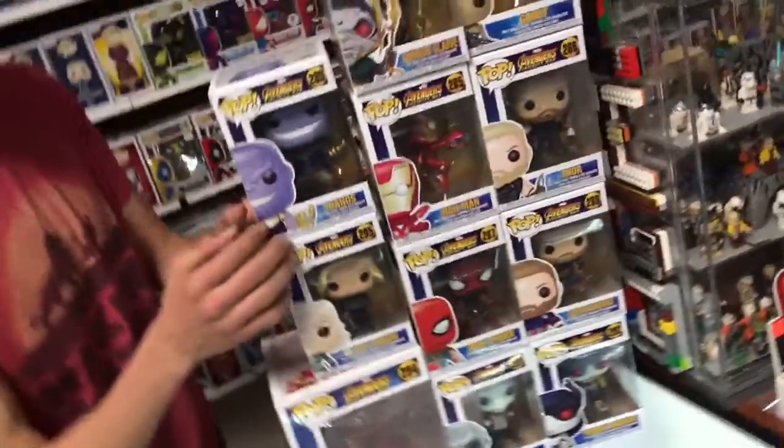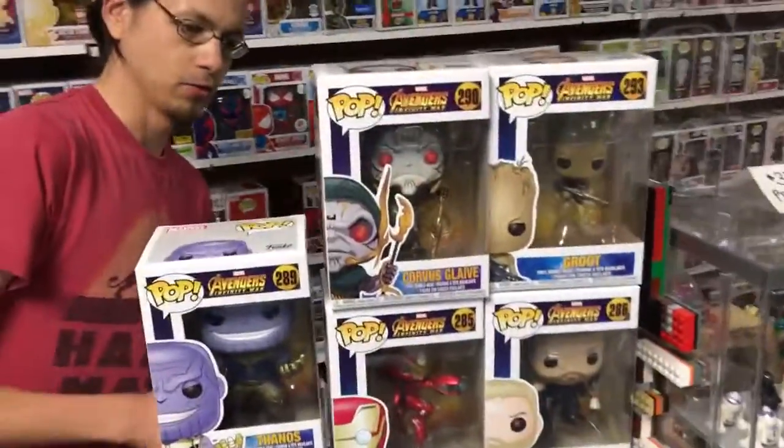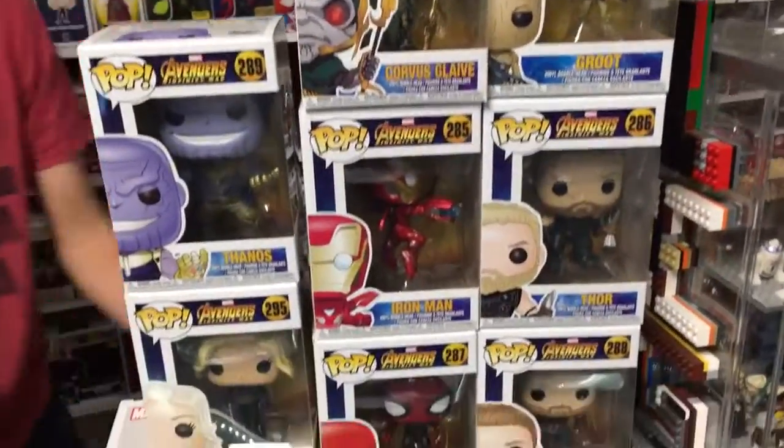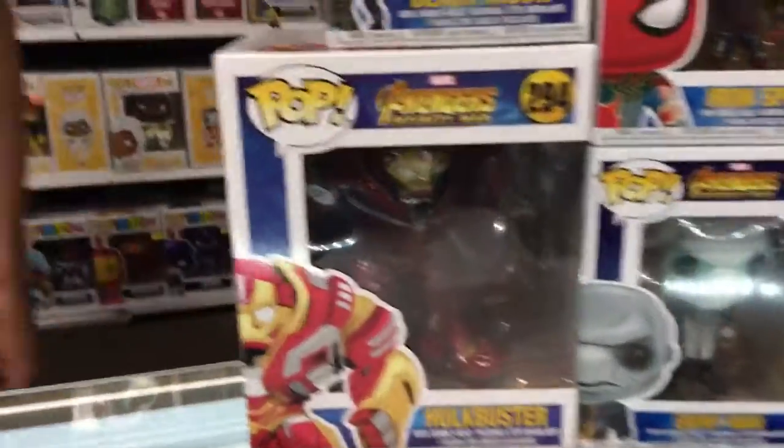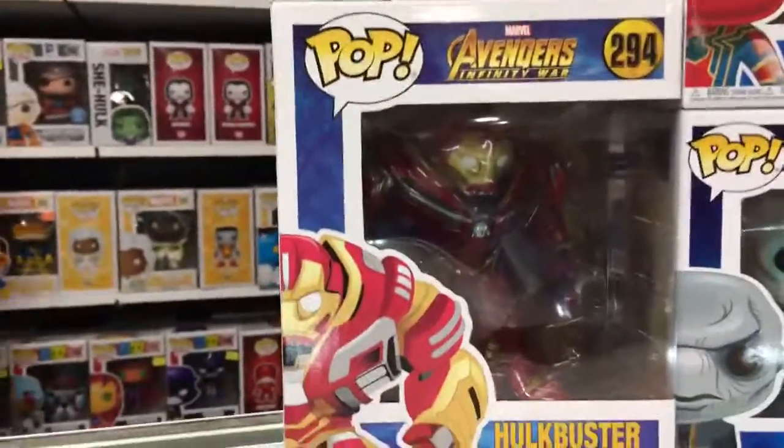Boy do these look great — the entire run: Thanos, Iron Man, the Iron Spider's got a metallic finish. The Hulkbuster looks out of control, he's got a great sleek touch. He looks sturdy and he's quite heavy.